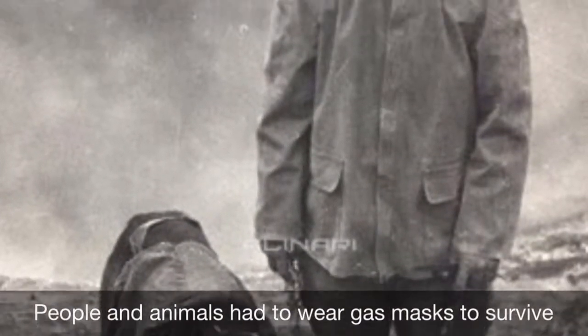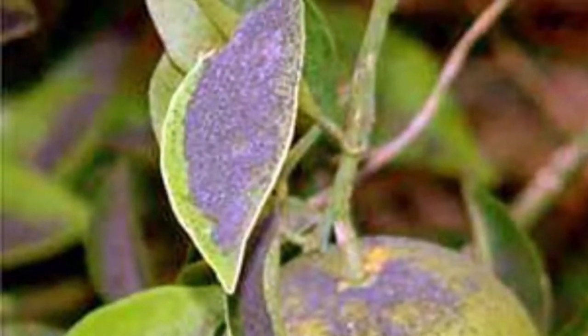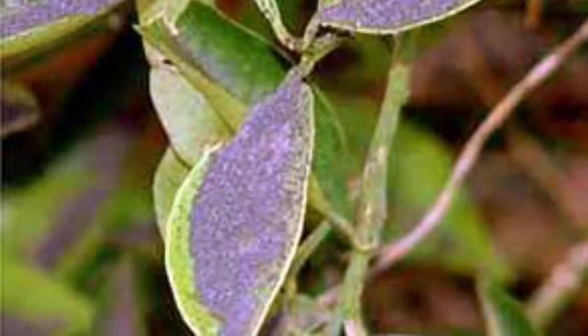Trees were turned to dust and the clouds released acid rain. Because of all the ash and debris, a person could not even see a lantern in arm's reach.